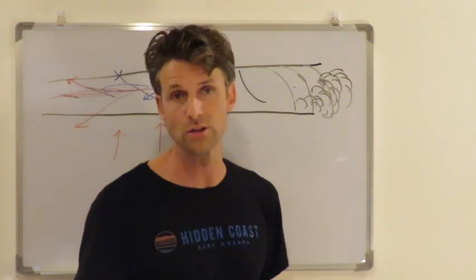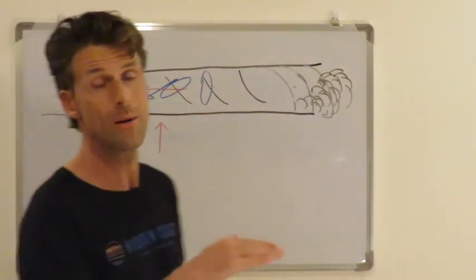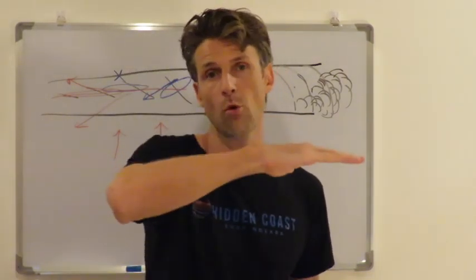In the next video we're going to talk in a little bit more detail about how we actually trim down the line and keep the board in the middle of the wave face once we're standing.